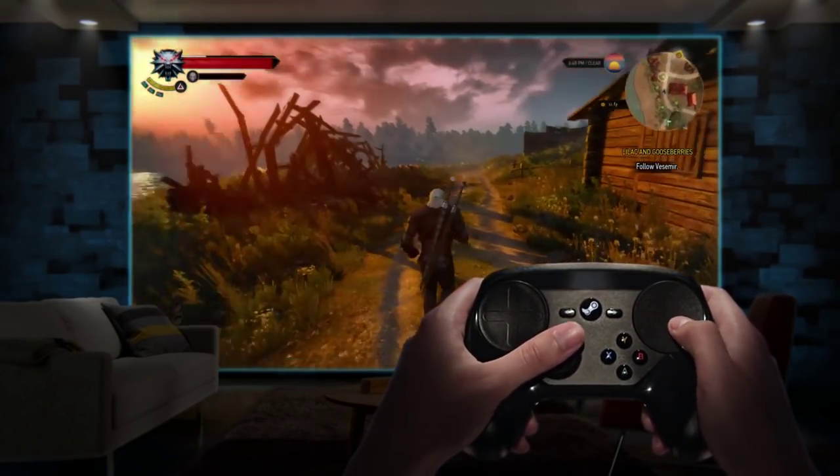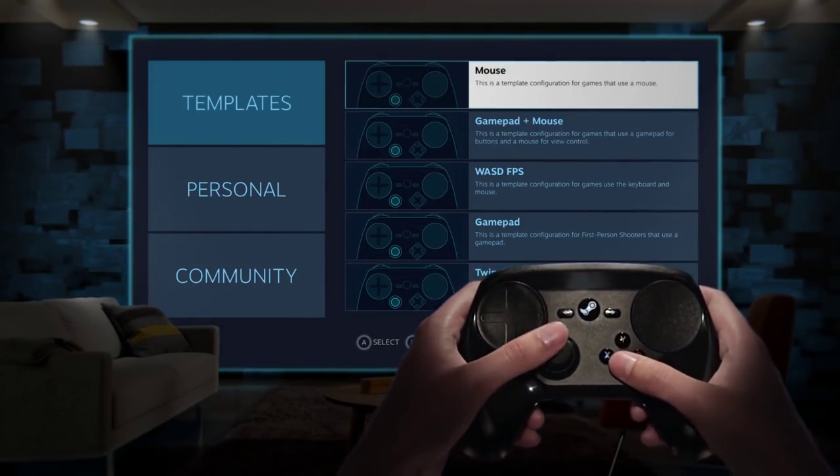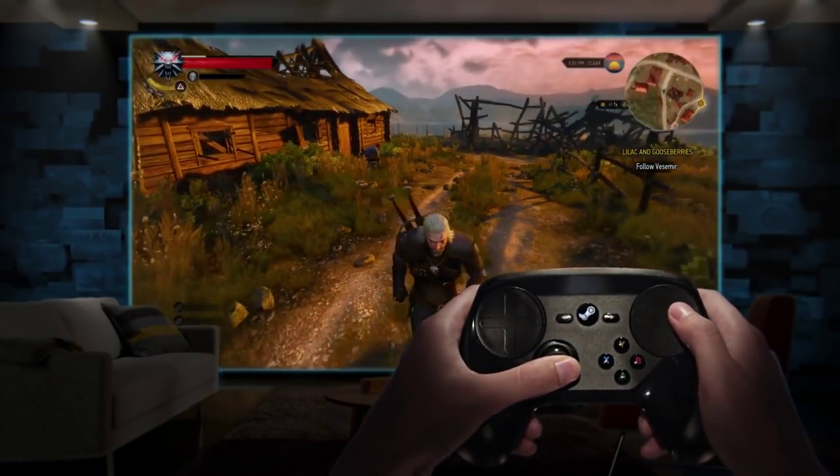PC gaming is all about options, and that's why you can customize everything about your controller on a game-to-game basis. Don't have time to figure out the perfect layout on your own? Turn to the Steam Community and download the control scheme that's right for you.